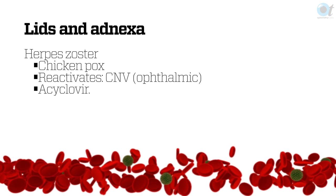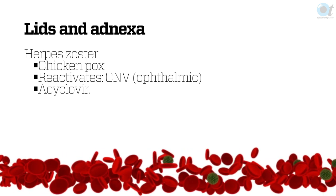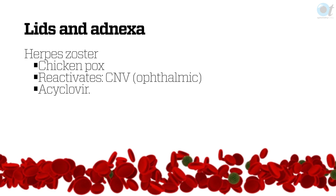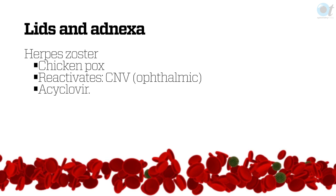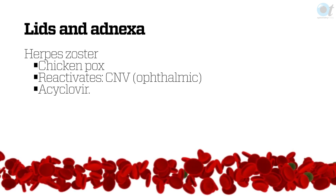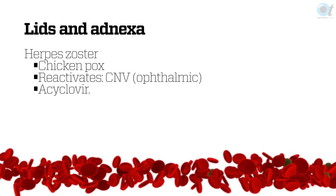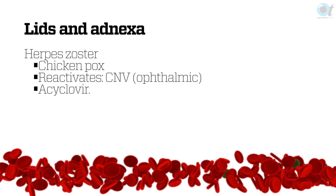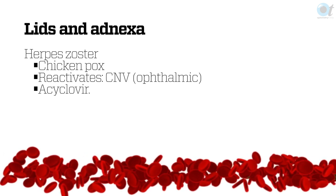Herpes zoster is not uncommon in older people. We use systemic acyclovir, which is supposed to help with post-herpetic neuralgia, but unfortunately it doesn't work very well in HIV positive patients. In patients who are immune-normal, early treatment with acyclovir does help to reduce that neuralgia. HIV positive patients also don't behave like the textbooks — they don't look the way they should. Normally there's a kind of spotty cloudiness of the stroma.